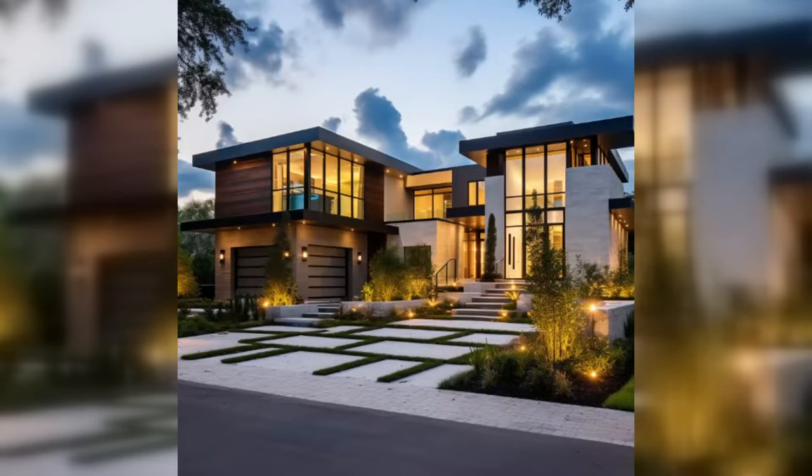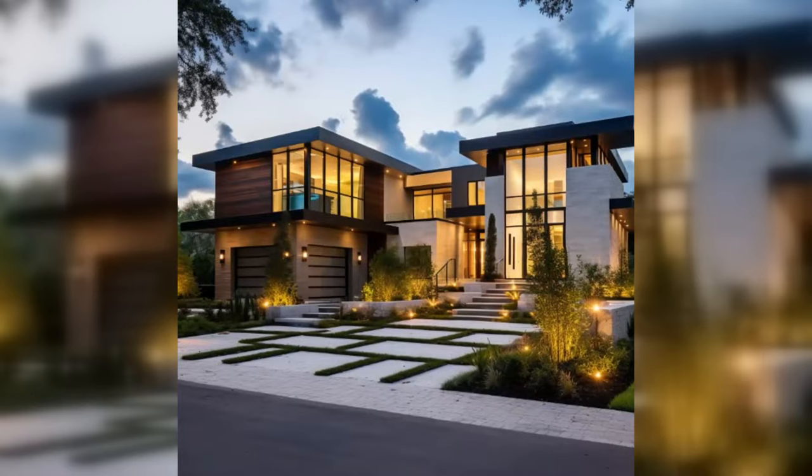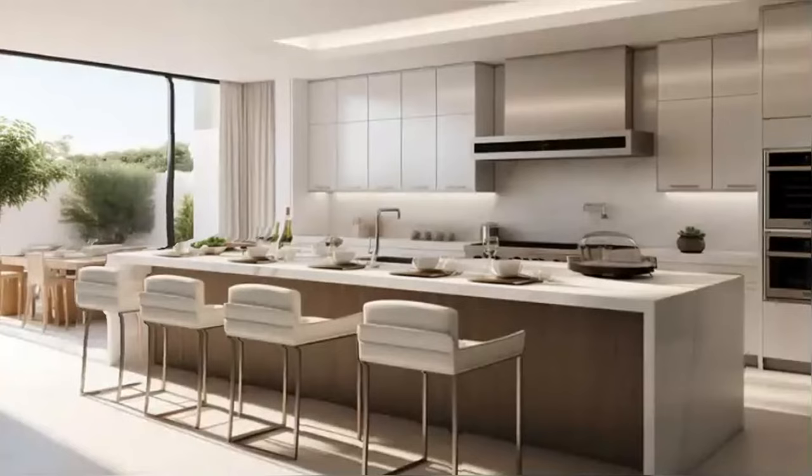Welcome to our exclusive tour of Joy Reid's magnificent home in Pembroke Pines. Today we're exploring the unique blend of modern elegance, comfort, and sustainability that defines this celebrity residence. Each room tells a story of style and sophistication, so let's begin our journey through this architectural marvel.